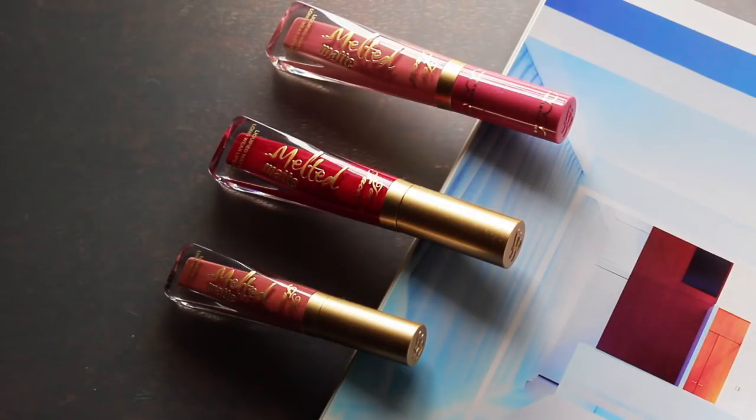Next up are lip products, also from Too Faced. I have three of their Melted Matte lipsticks in the tube formula — that's the one I really enjoy and I have a ton in my collection. What got me to love these is the Candy collection. Liquid lipsticks aren't something I tend to gravitate towards — it's not something I feel I have to have.